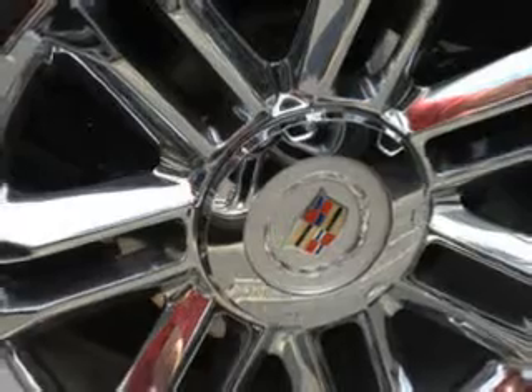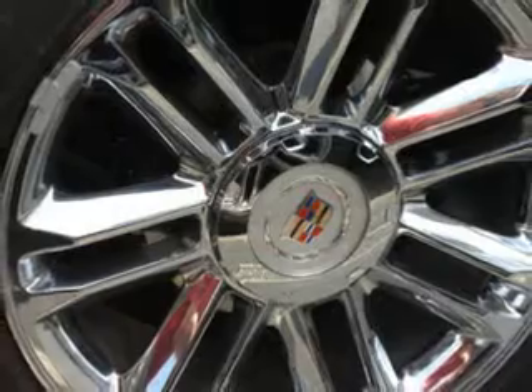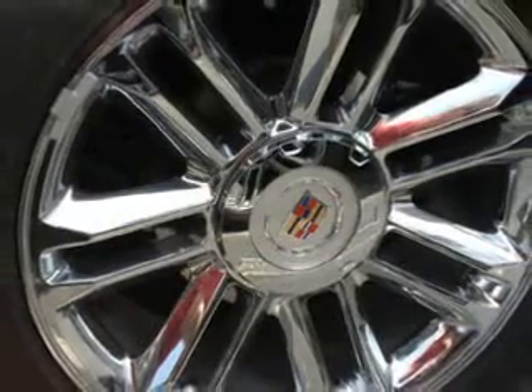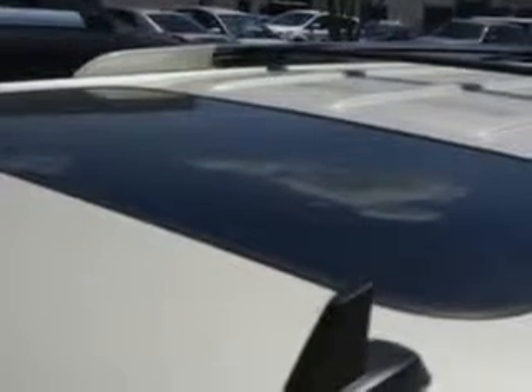Additional features include Homelink Universal Garage Door Opener, Sunroof with Wind Deflector, Auto Dimming Inside Rear View Mirror, Cooled Driver Seat, Cooled Passenger Seat, Electronic Stability Control, Power Folding Exterior Mirrors, Variable Power Assisted Steering, Remote Engine Start, Power Adjustable Lumbar Passenger Seat, and much more.